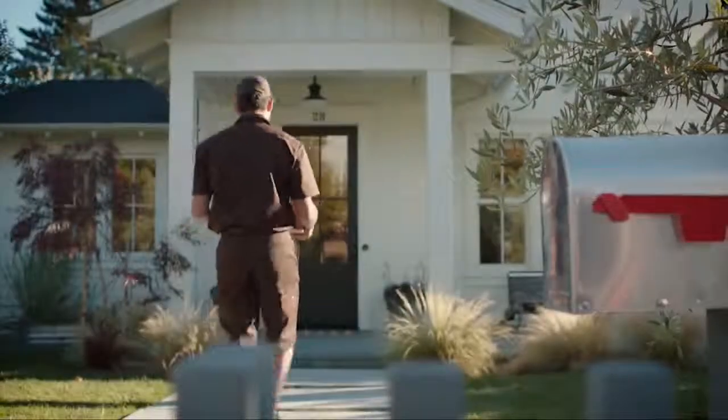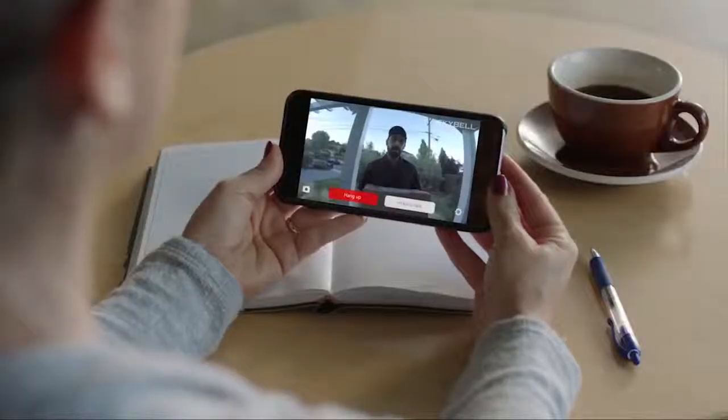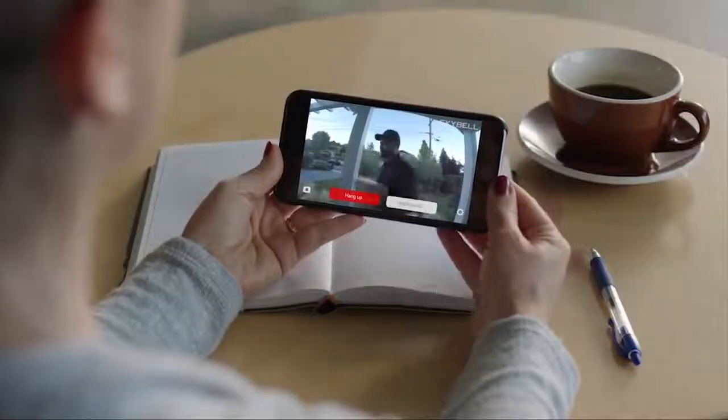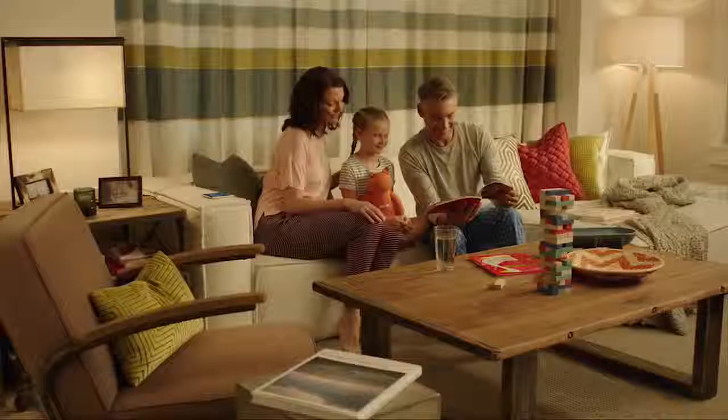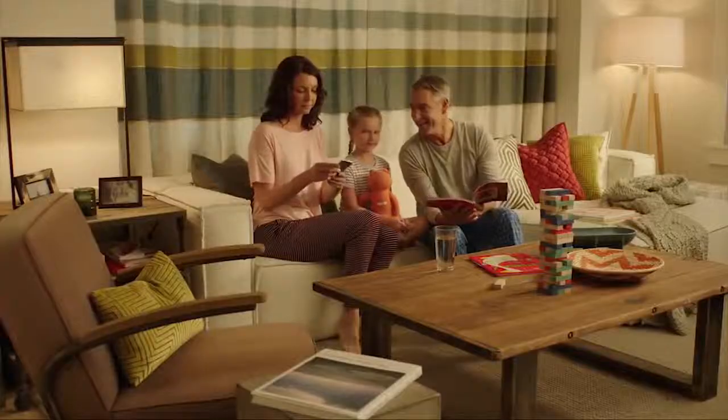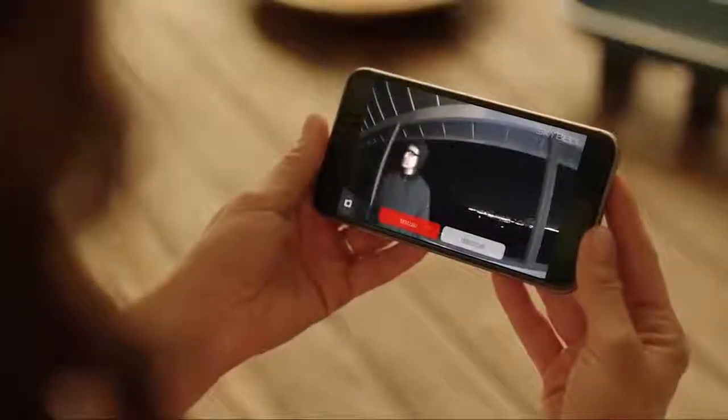SkyBell can also make your life a little easier. SkyBell HD's motion sensor will alert you when an unwanted visitor doesn't press the doorbell. And full-color night vision helps you see perfectly at night.